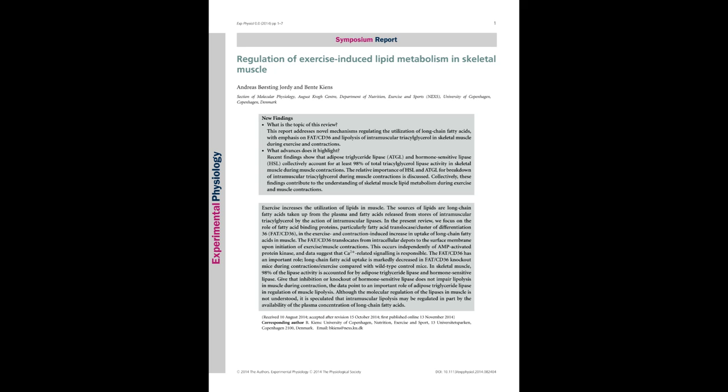Intramuscular triglycerides are also mobilized during prolonged exercise and interestingly seem to be a more important fuel in females than in males, perhaps because of the larger stores in female compared to male muscles. Geordia and Keynes also discuss the molecular regulation of intramuscular triglyceride breakdown during exercise via adipose triglyceride lipase, also known as ATGL. ATGL appears to be the important regulator of triglyceride breakdown, whereas hormone-sensitive lipase, HSL, likely serves as a diacylglycerolipase.